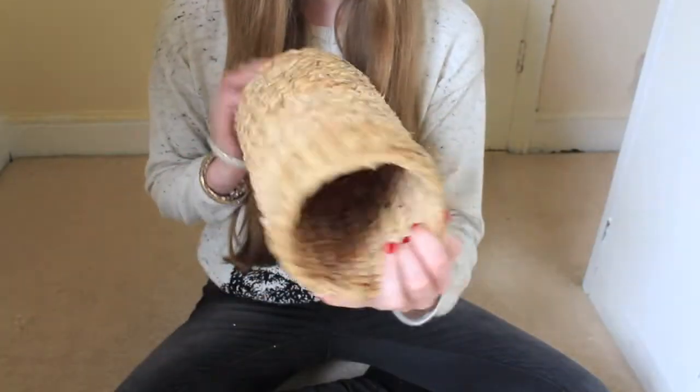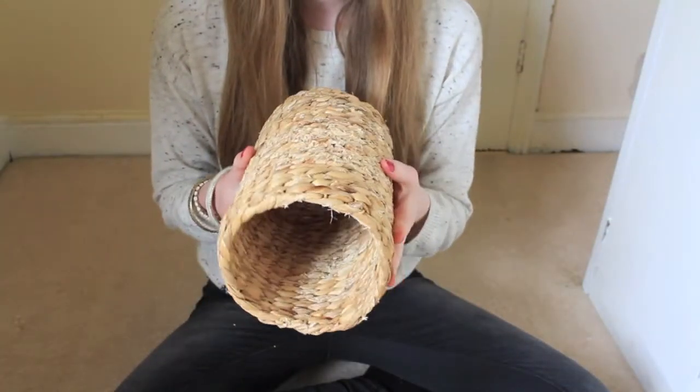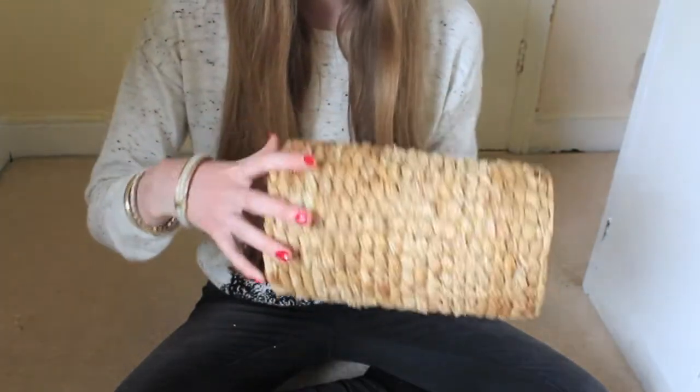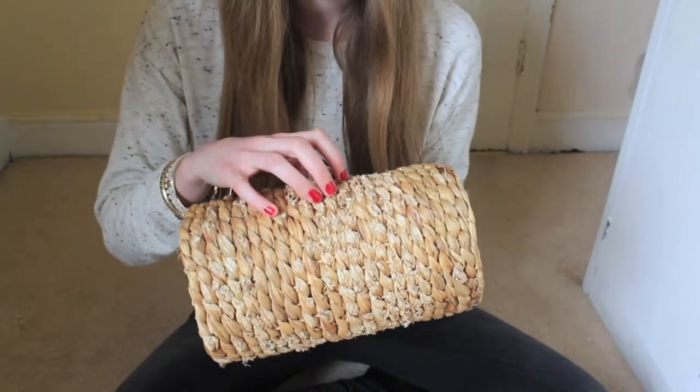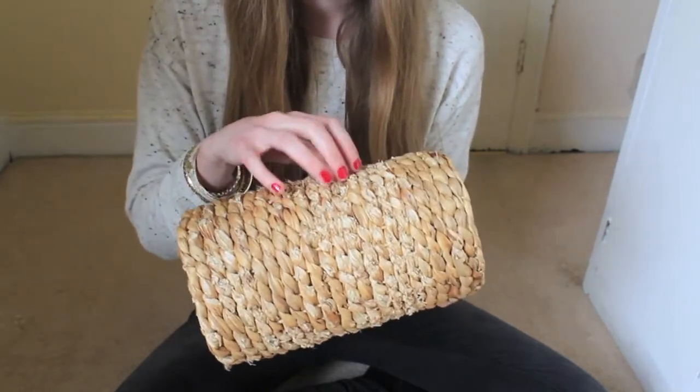This is the large size and my rats love this tunnel — they love to run through it and climb on top of it. What I also love is that because it's nice natural material, they love to chew on it, which keeps their teeth down in a natural way.